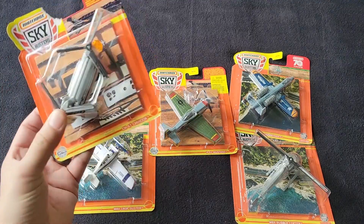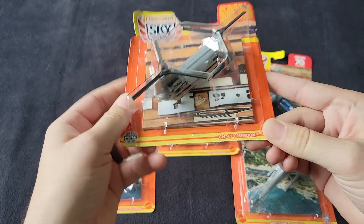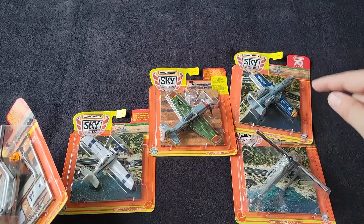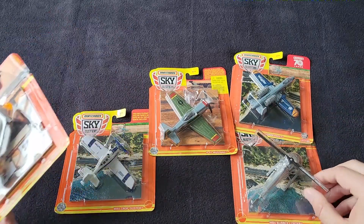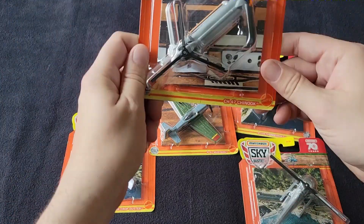Matchbox makes some castings that Maisto doesn't. So the Tailwinds — they don't make the Chinook, they also don't make a P-51 Mustang, and they don't make a lot of helicopters. Matchbox makes a ton of helicopters. I only picked up these two, but there are like four or five other ones.